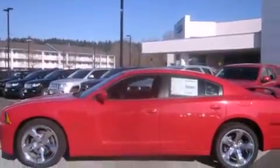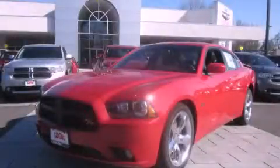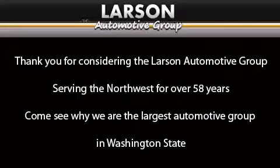This vehicle is sure to sell fast. Call and arrange your test drive today. Thank you for considering the Larson Automotive Group, serving the Northwest for over 58 years. Come see why we are the largest automotive group in Washington State.